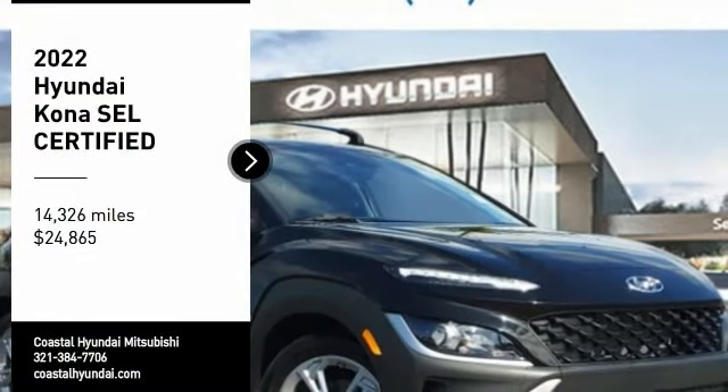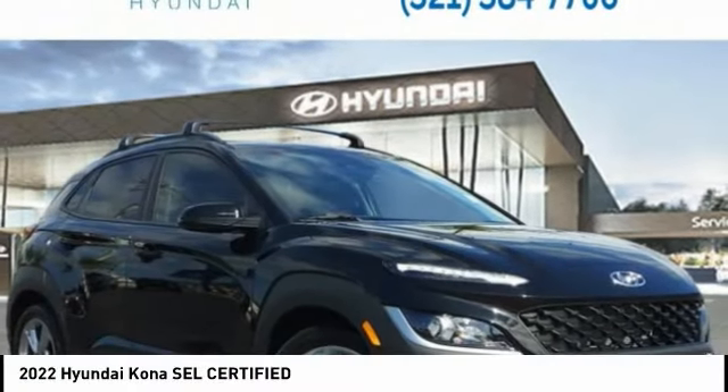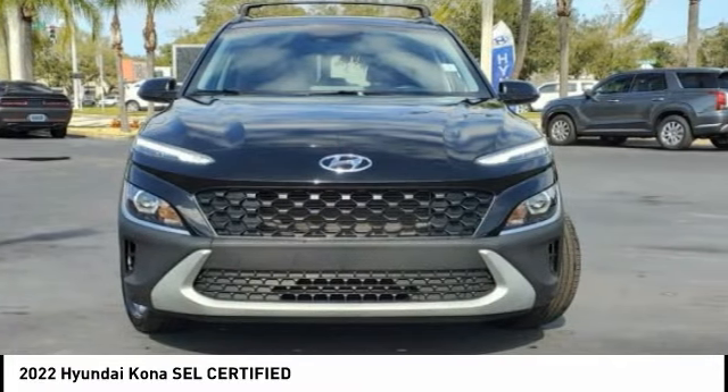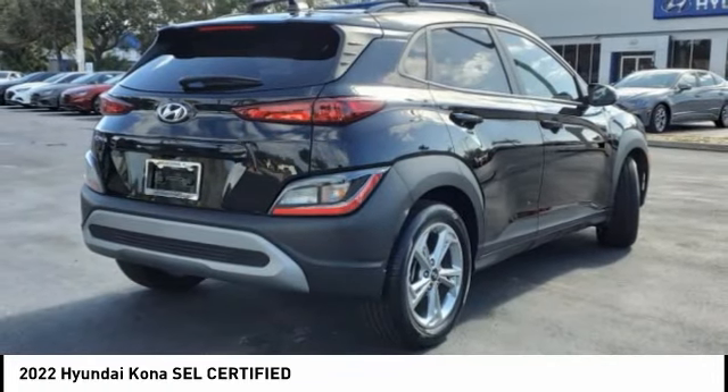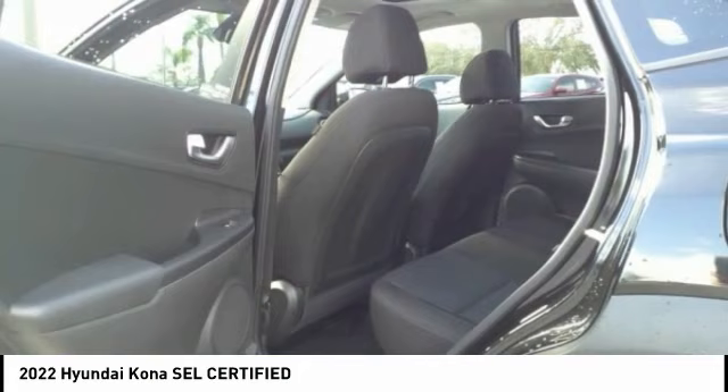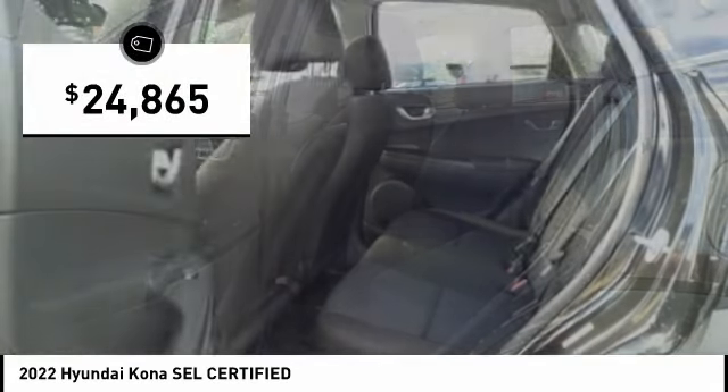Stop by and take a look at the 2022 Kona. The Hyundai Kona provides a wide variety of functionality in a small SUV body. The energetic design is perfect for those looking to marry their adventurous side with their urban lifestyle, and is priced below $25,000.